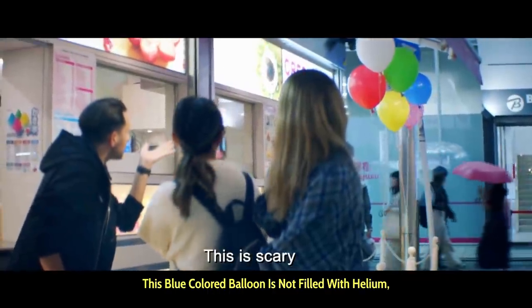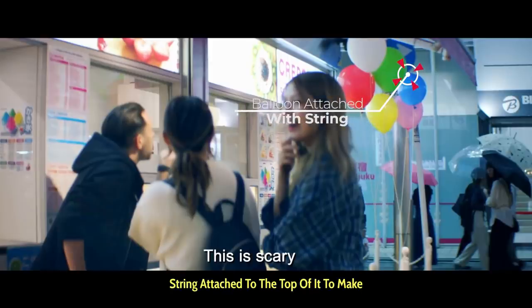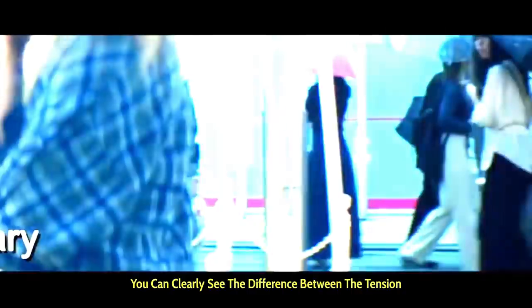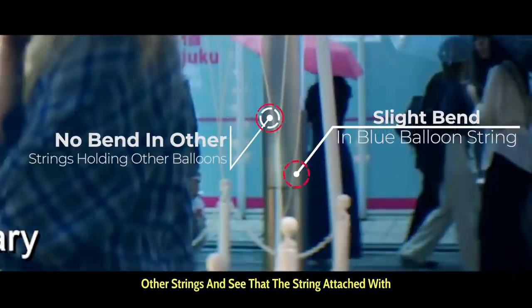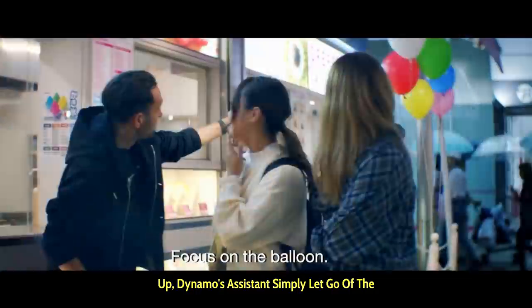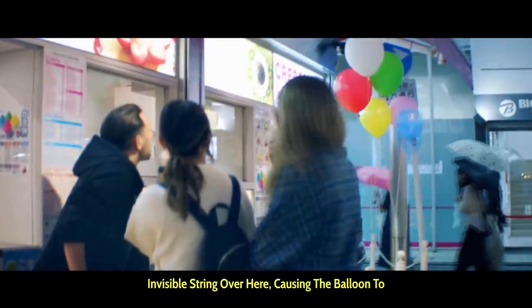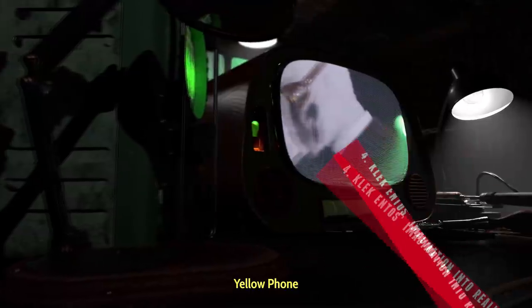This blue colored balloon is not filled with helium, but is in fact held with a second invisible string attached to the top of it to make it appear as if it is floating. You can clearly see the difference between the tension in the string holding the blue balloon versus the other strings, and see that the string attached to the blue balloon is actually loose near the base, because helium is not actually pulling this balloon up. Dynamo's assistant simply let go of the invisible string, causing the balloon to immediately drop and pop to reveal the duplicate yellow phone.